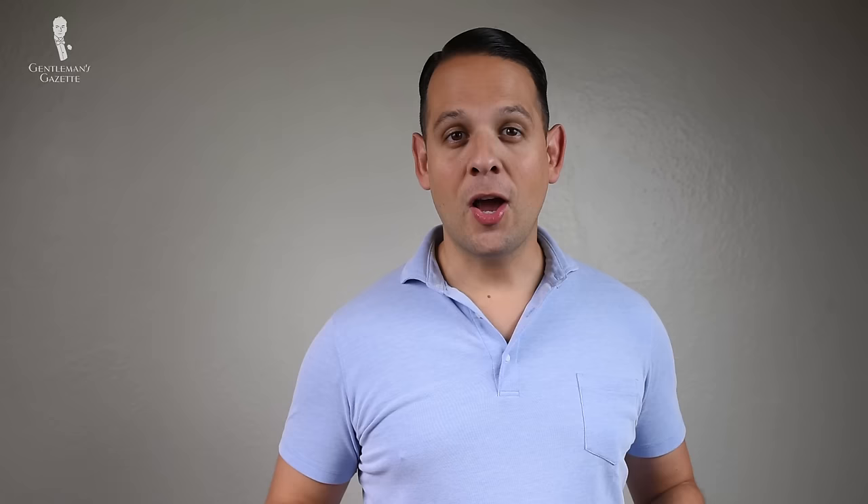So why do we wear sunglasses in the first place? Basically there are two reasons. On the one hand, they protect our eyes from bright light and UV rays. On the other hand, they add a certain style and flair to your outfits.